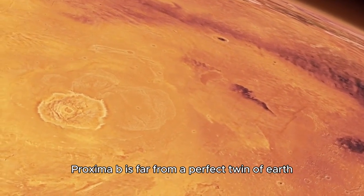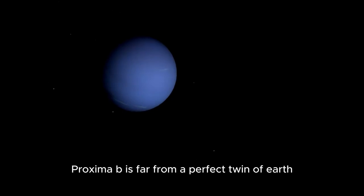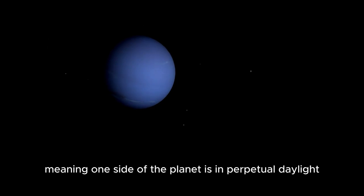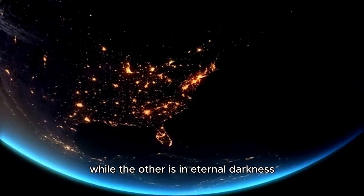However, Proxima b is far from a perfect twin of Earth. One of its most striking features is that it is tidally locked, meaning one side of the planet is in perpetual daylight, while the other is in eternal darkness.